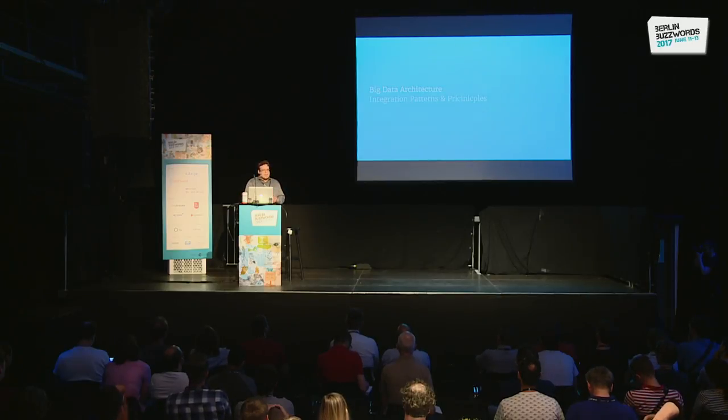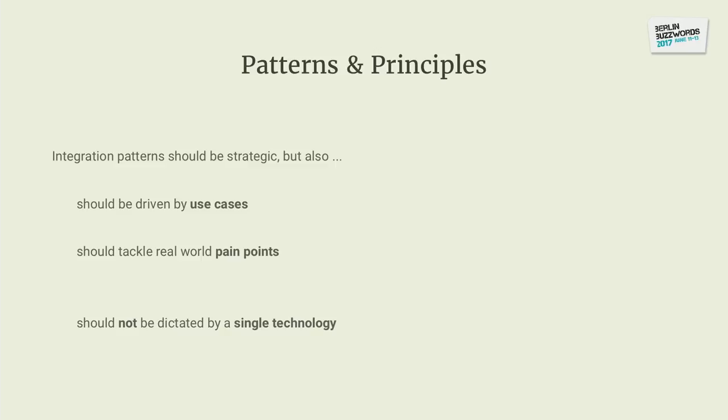Speaking of reuse, developers should be able to reuse results from everywhere — from other teams, be it software or data. These patterns need to be strategic, but should really be driven by real-world use cases and real-world pain points, because that is what developer productivity is about. They should not be dictated by a single technology. We try to focus on the abstract level — really think about what's the idea behind it, and not go too much into how to do this with a specific framework.